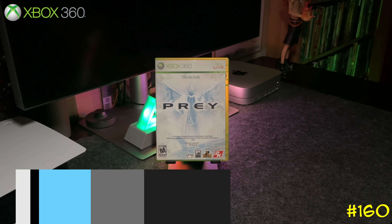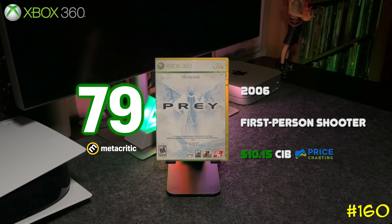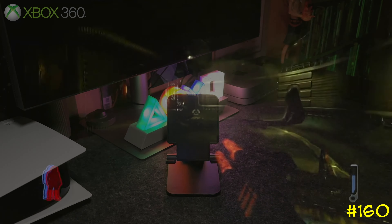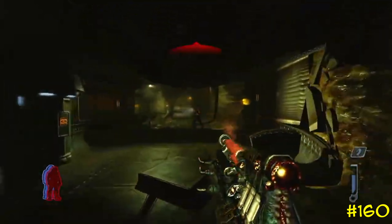Next we got Prey by Venom Games. This one has nothing to do with the more recent Prey game, but it is a first-person shooter and your character is a Native American. I remember renting this game back in the day at Blockbuster and I actually got pretty far, but I never finished it. It's backwards compatible on the Series X.